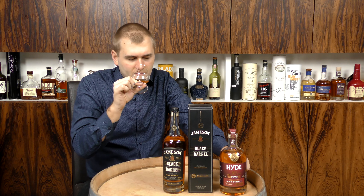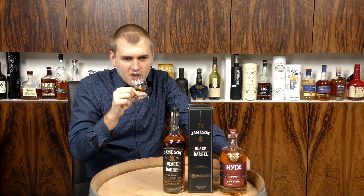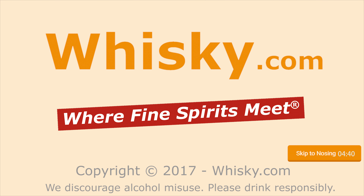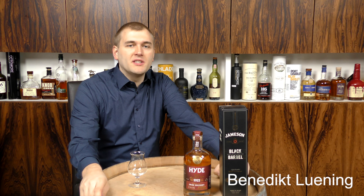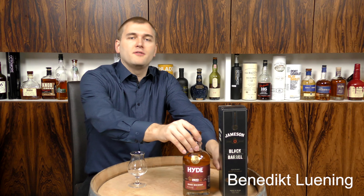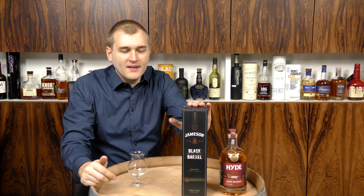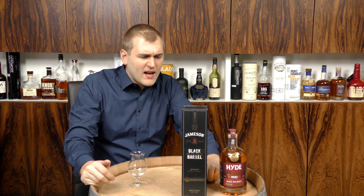It does taste a lot of vanilla. Hello and welcome to whiskey.com where fine spirits meet. Today we have the second Irish whiskey on the channel and it's the Jameson Black Barrel.